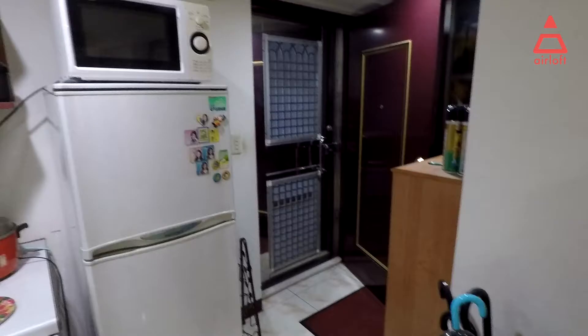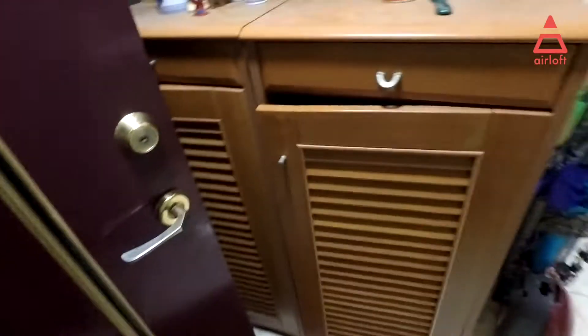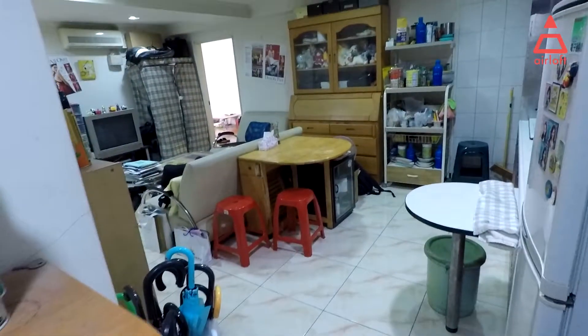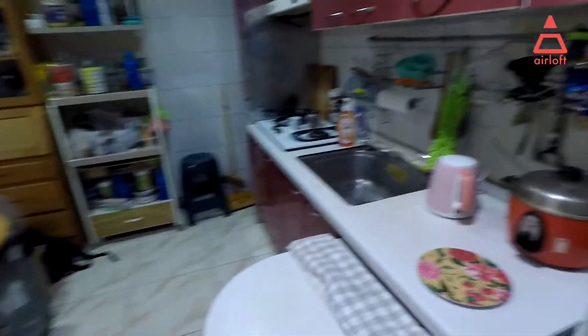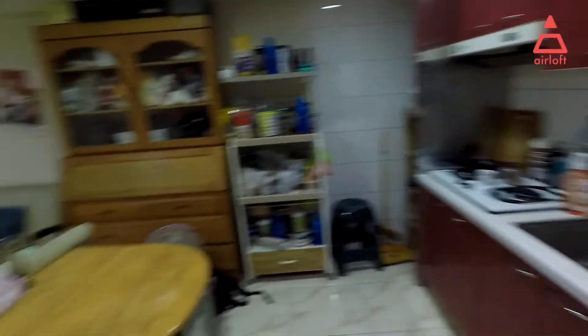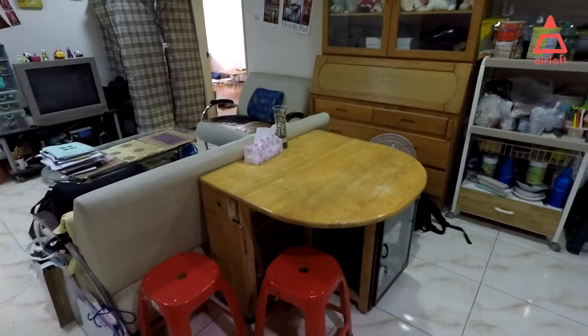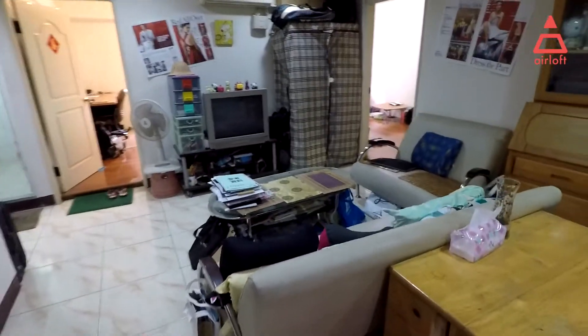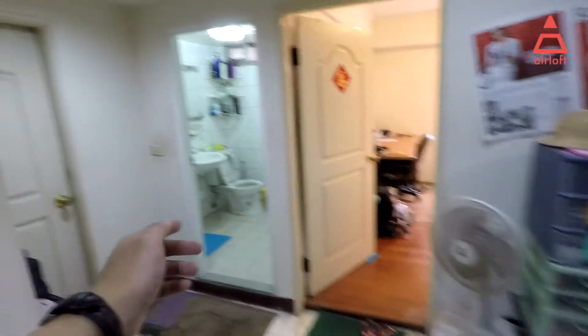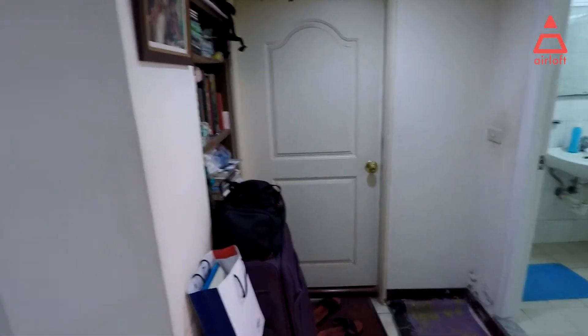This is the entrance. There is a shelf where you can put your shoes. Walking in, there is an open kitchen — you can see the fridge, oven, and a small dining table. The living room is right here. There are three rooms: the first room, the second room, the bathroom, and a studio with its own private bathroom.